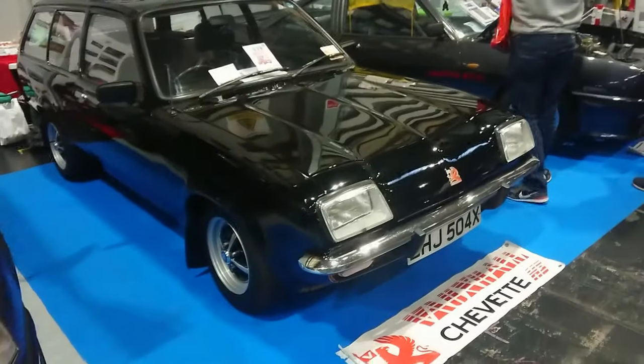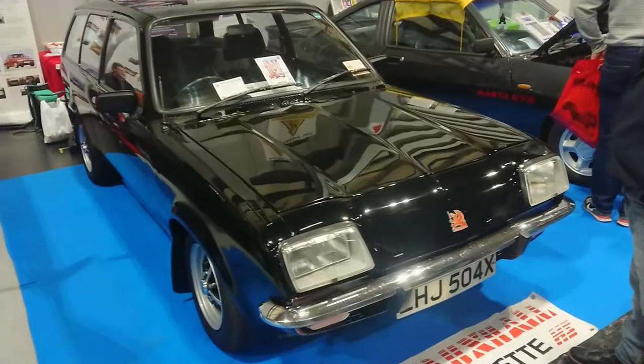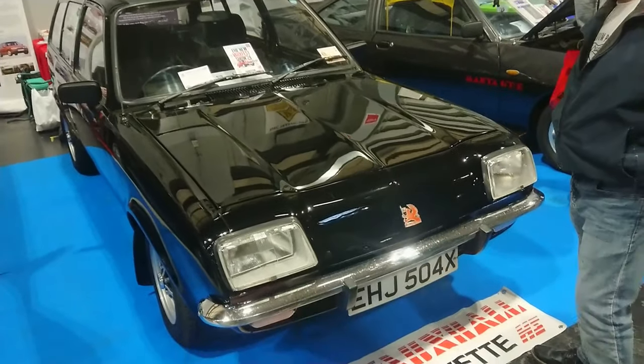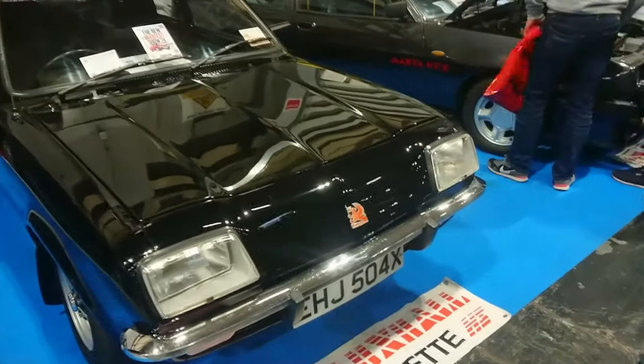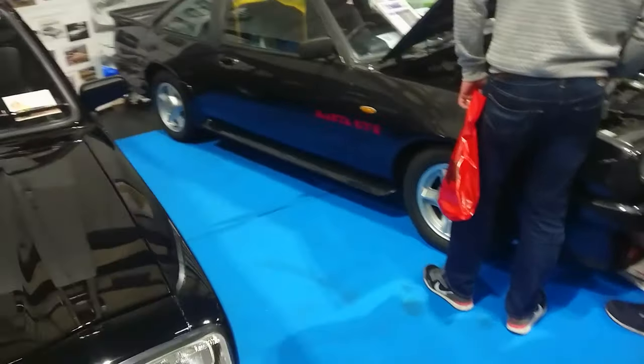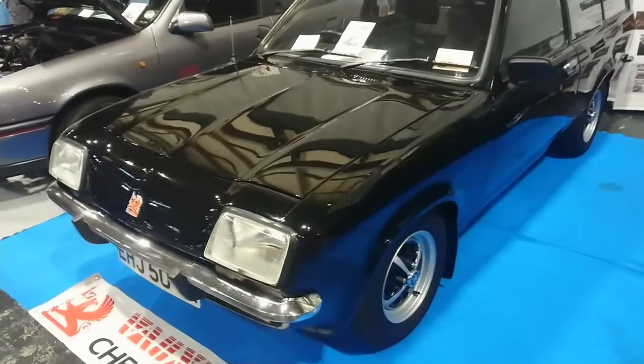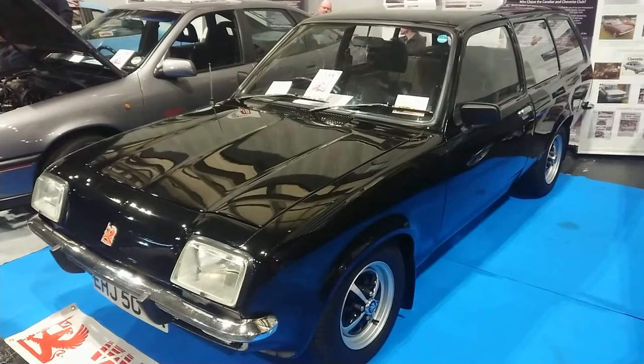There's a very nice Chevette estate here — a facelifted one on a 1981–82 registration. This looks a lot more luxurious than a Chevette I filmed back in September at the Great British Car Journey, at the same time as the Vauxhall Cavalier. I'm not sure what model this particular one is.